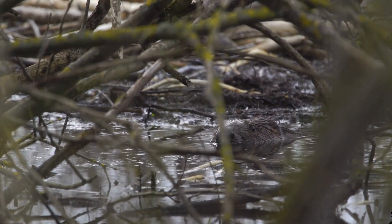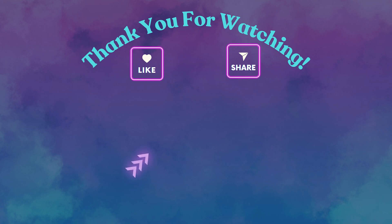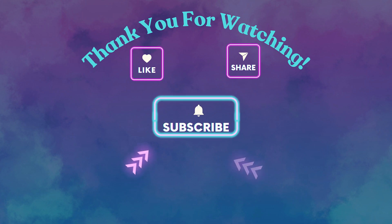So the next time you look at a beaver dam or a spider web, remember they might just be the real architects of the animal kingdom. If you enjoyed learning about these amazing animal architects, please make sure to hit that like button and subscribe for more fascinating stories from the natural world. And don't forget to leave a comment below telling us which animal's building skills impressed you the most. See you next time as we explore even more of nature's wonders. Thanks for watching, and remember — nature has some incredible builders that deserve our admiration.